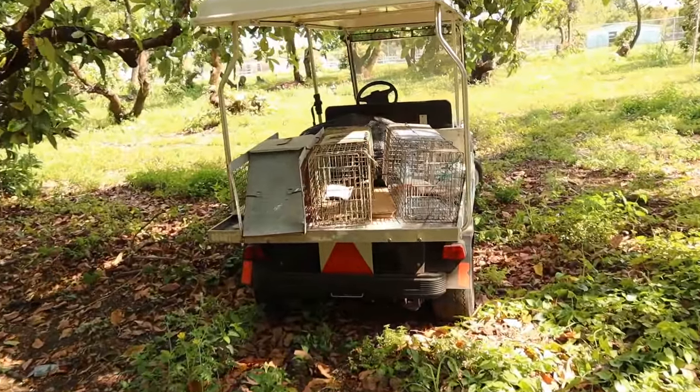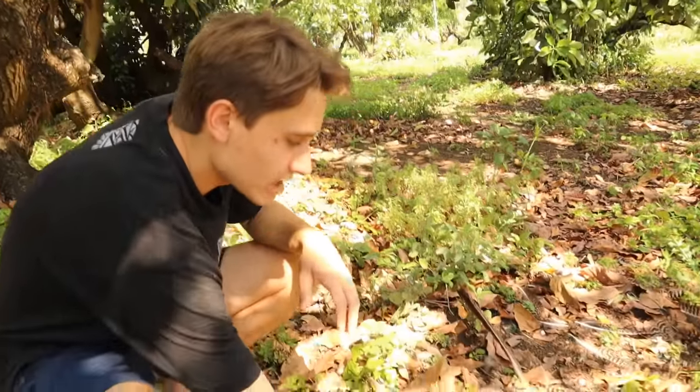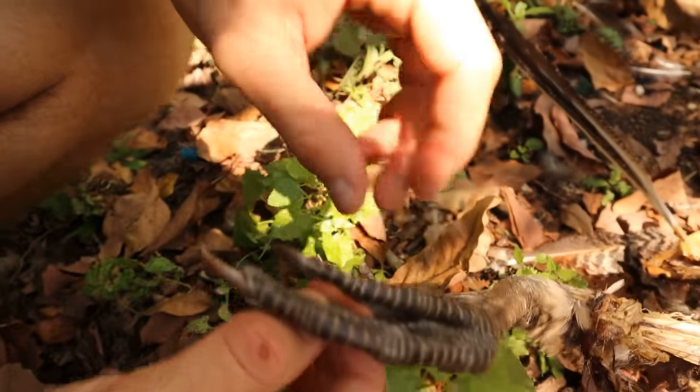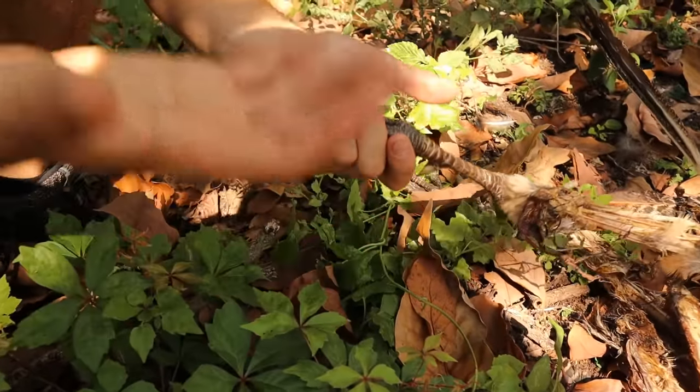I'm back in the avocado grove and I have my three traps right over here — we are going to be setting those in just a few short moments to hopefully catch whatever attacked this poor peacock. I want to show you this peacock once again — he's been totally attacked, mutilated, and eaten. But look at his feet — the thing with these birds is their feet normally stay intact and kind of dry out, so you can see he's got these dinosaur-like feet.